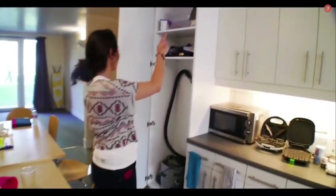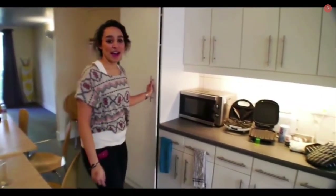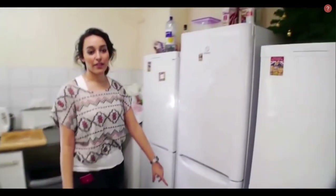There's a hoover, an iron and an ironing board. There's recycling over here and a fridge, so everyone gets a shelf in the fridge and a shelf in the freezer.